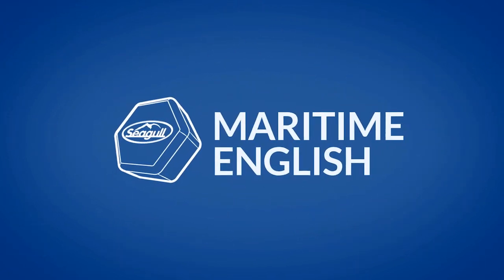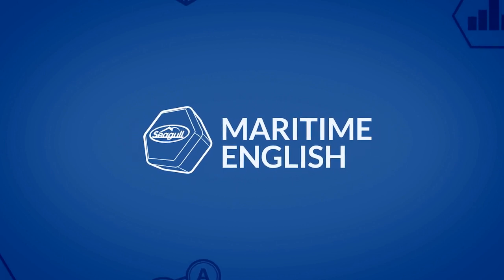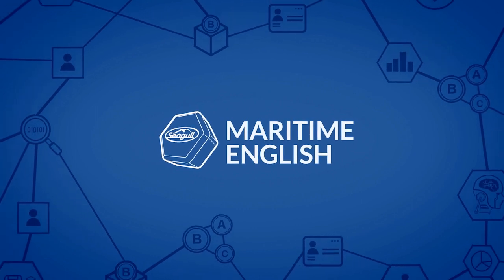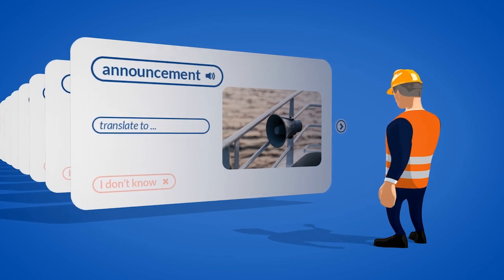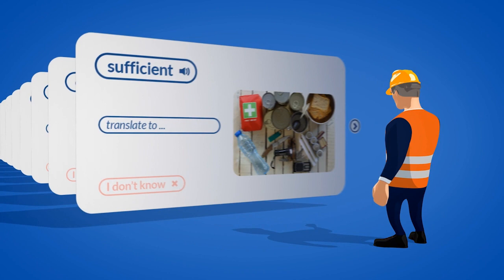With our newest innovation, we have developed basic maritime English training using machine learning technology to deliver an adaptive approach that makes each session different. It provides better, faster and more accurate training, enabling the seafarer to learn much more effectively.